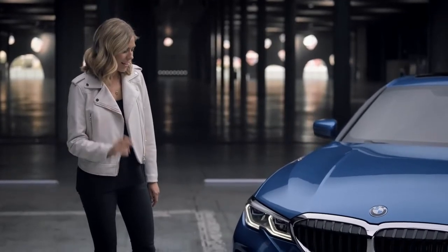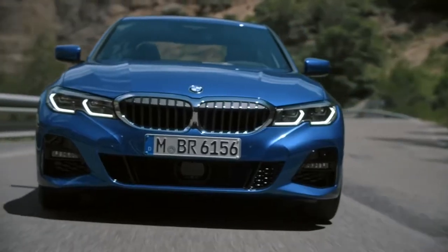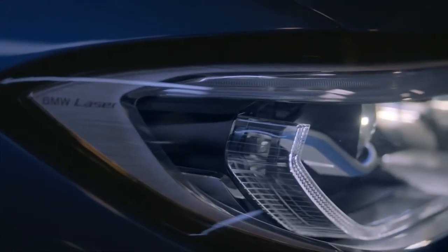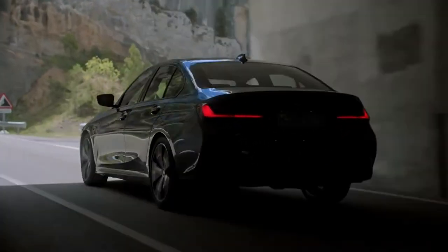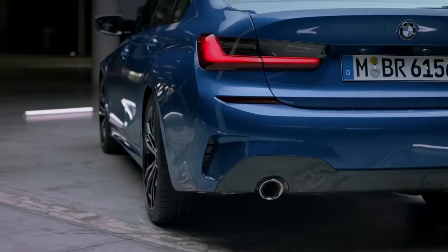And talking about headlights, they come with standard LED technology and an optional laser light upgrade for added visibility and safety. The three-dimensional tail lights now also feature some dark glass on top, giving them a lower, more dynamic look.